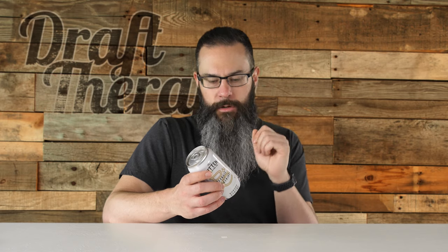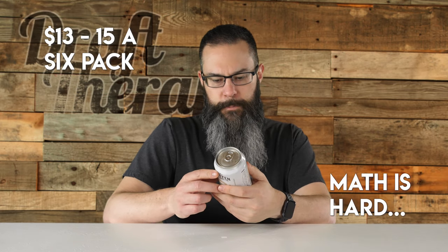It says flavors added: peanuts, peanut butter, natural flavors. I bought a couple singles of this — it was $2.39 a single. So you should expect to multiply that by how many they sell in a six-pack. You should expect to see this for about 10 bucks or so for a six-pack.